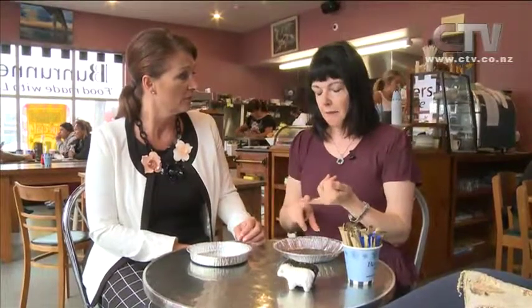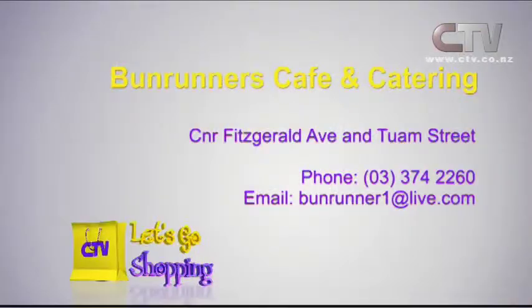Talk me through the little savoury selection that you do. We'll do pretty much anything anyone wants, but our standard range that we carry all the time is a potato top — mince and mashed potato on top — pea mince with pastry top, mince and cheese, mince chilli cheese, and a bacon and egg savoury. Bun Runners Café and catering at the corner of Fitzgerald Avenue and Cashel Street. Give them a call on 374 2260.